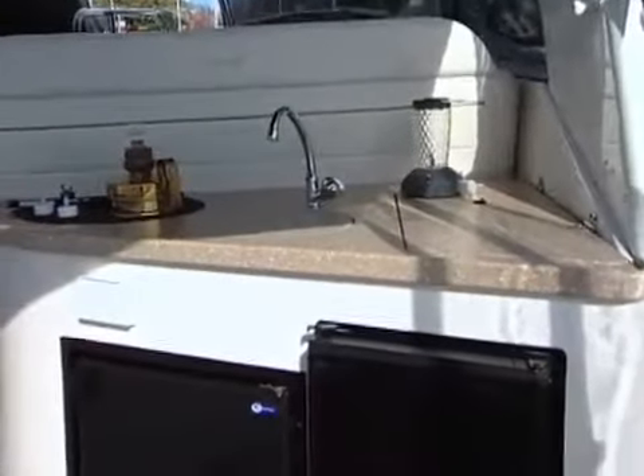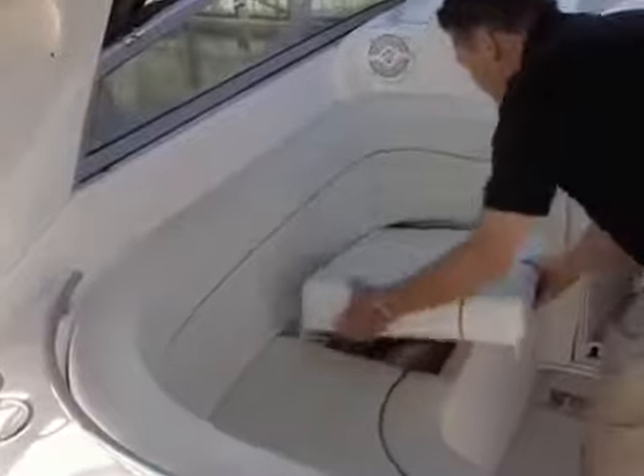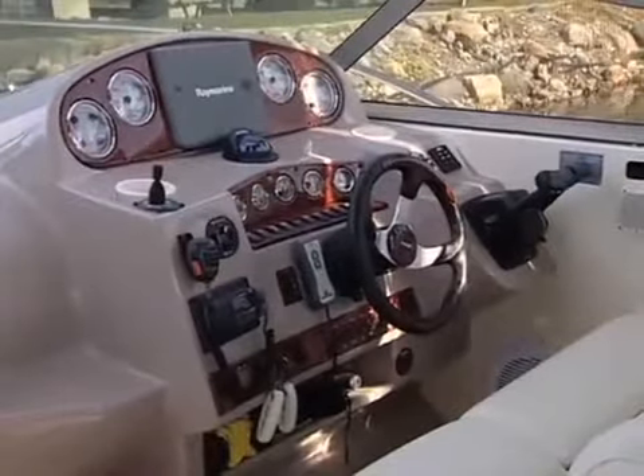The two levels divide the cockpit into distinct areas. The comfortable transom seating and refreshment center designate the lower area for entertaining. The upper cockpit has a curved settee facing the helm. The settee base holds a ton of gear, including the additional table. The 360's helm is not only impressive, but functional as well.